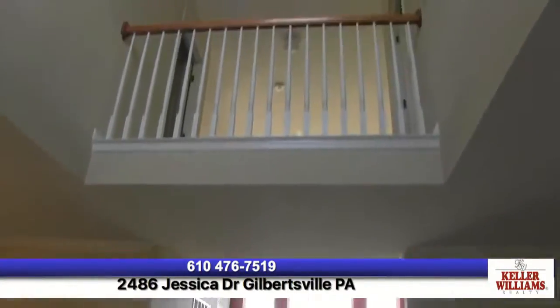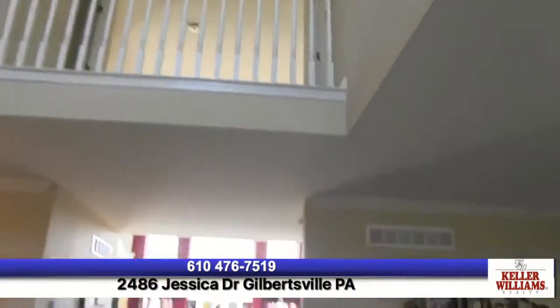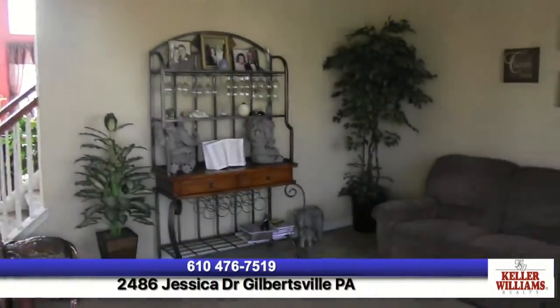Now you walk in and you've got a two-story foyer, which is fantastic. You also have 10-foot ceilings, crown molding, and everything has been upgraded.